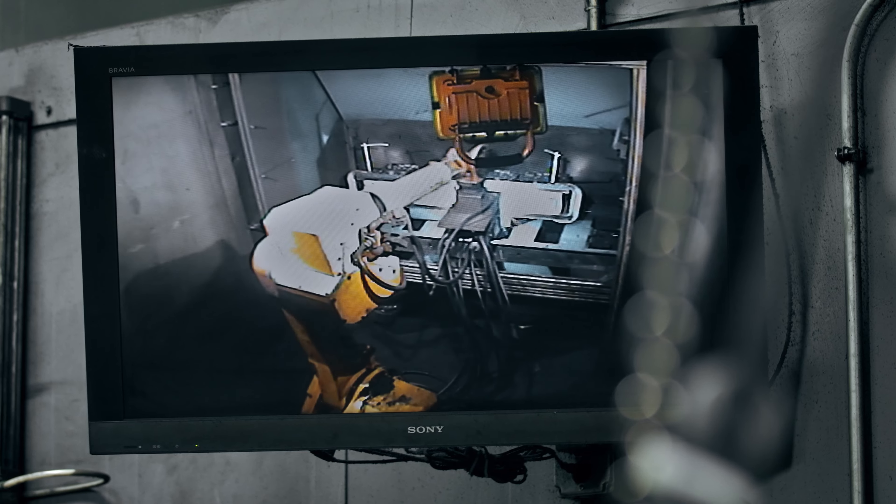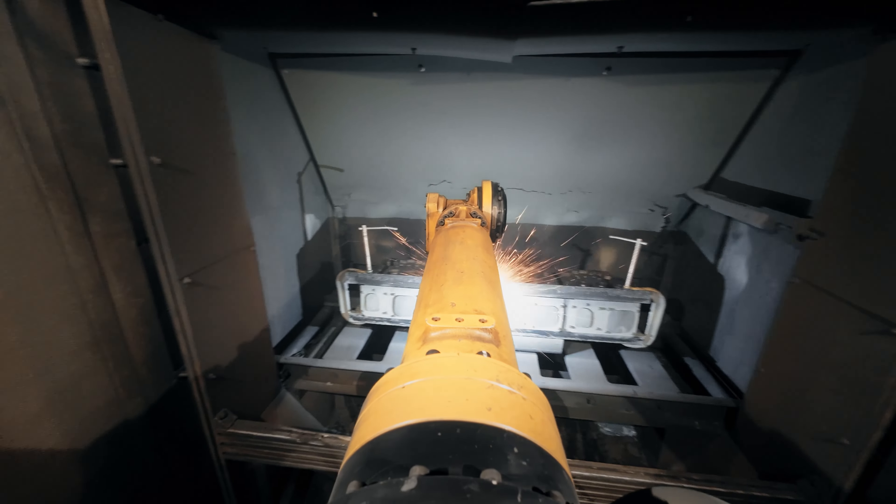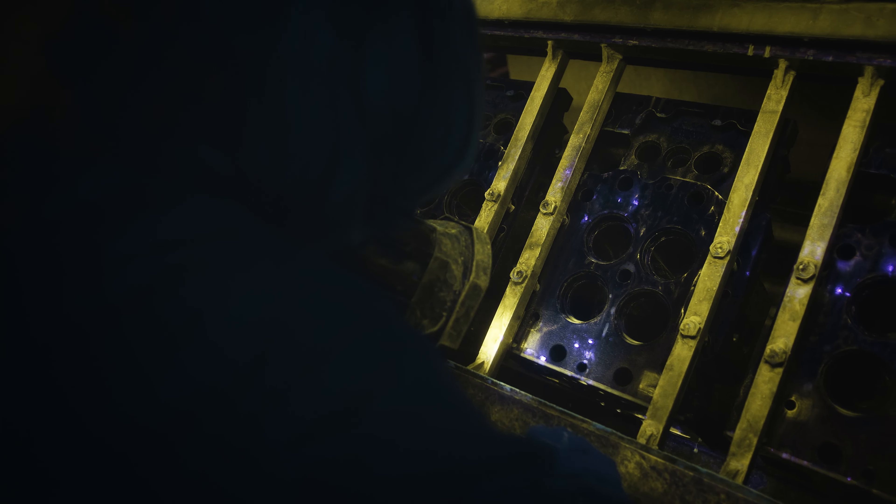As the core comes in, it's disassembled, sorted, inspected, and cleaned. In every step of the way, that Reman part is checked at least twice before anything is done with it — before it's moved, before it's touched, before it's taken out of the box, it's inspected.